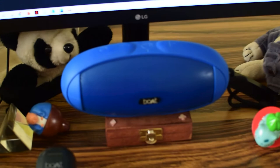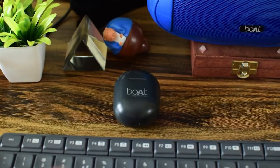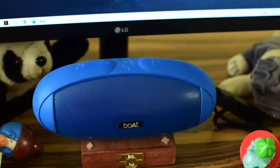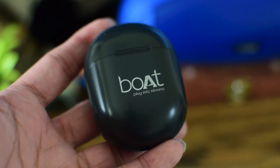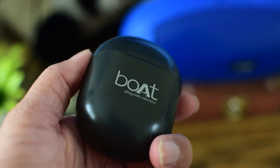I also have some audio accessories — a Boat TWS wireless earphone and a Boat Bluetooth speaker. I connect the speaker to my laptop when needed, or use my headphone. The TWS I usually use for workouts — it's a cheap one but I've used it a lot during exercise.